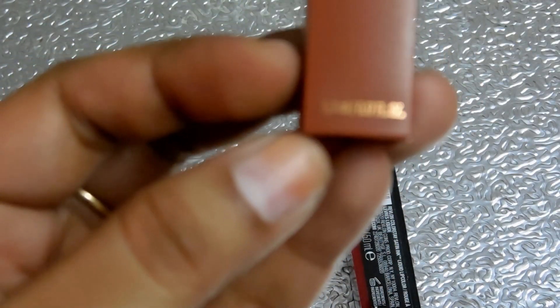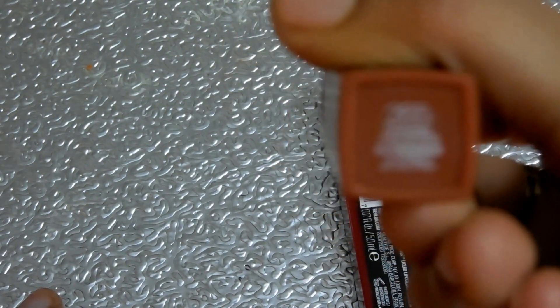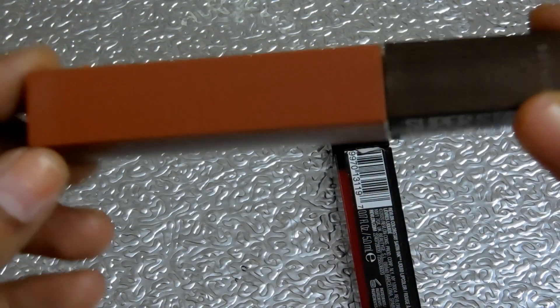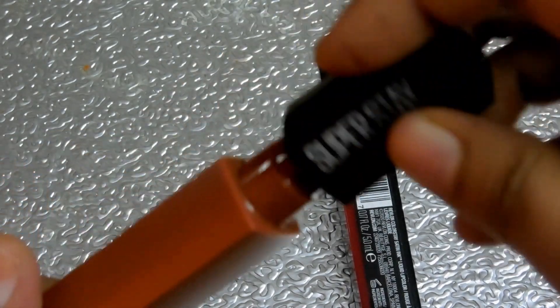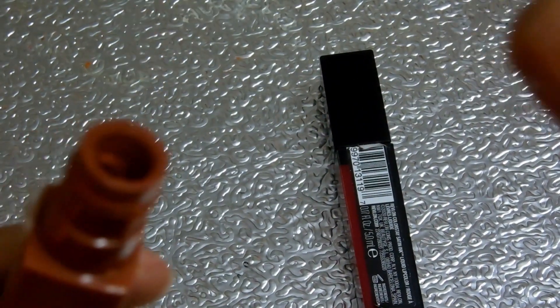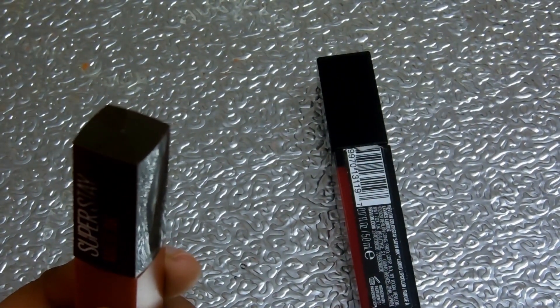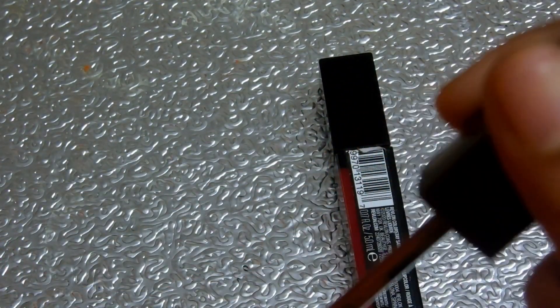This comes in a quantity of 5 ml, shade 265 Caramel Color Corrector. It is claimed to be transfer proof, lasts 16 hours, and is intensely formulated. It is quite pigmented, and the consistency is very good.